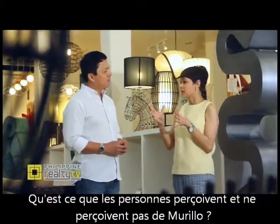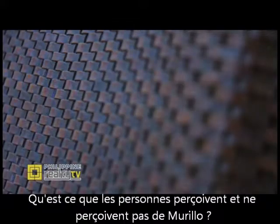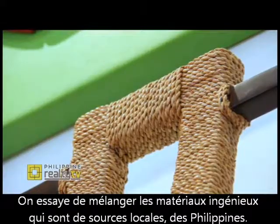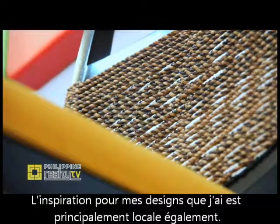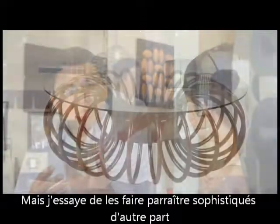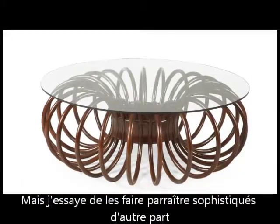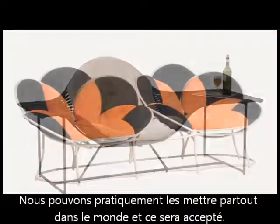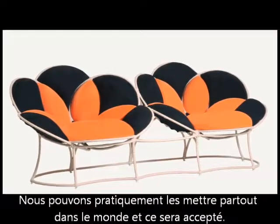What is that certain look that when people see it, they'll say, that's Murillo? We try to combine indigenous materials that are locally sourced in the Philippines. The design inspiration that I have is pretty local as well, but I try to make them look sophisticated in a way, so that you can put them anywhere in the world and they're still acceptable.